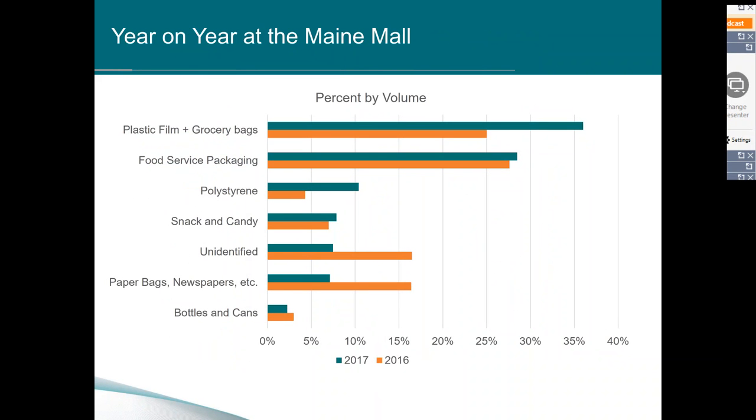Year on year at the Maine Mall, the top two categories didn't change — plastic film and grocery bags, plus food service packaging — making up 50 to 60 percent of the trash collected in both 2016 and 2017. What's worth noting is that these are pollutants and trash sources that are very controllable. They are coming from the mall and its businesses, so with a little effort in recycling and trash maintenance, those categories could potentially be significantly reduced.